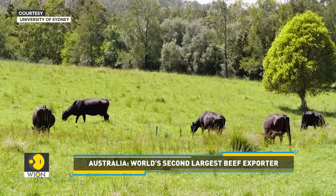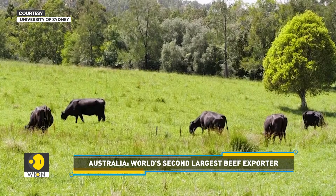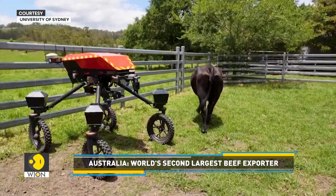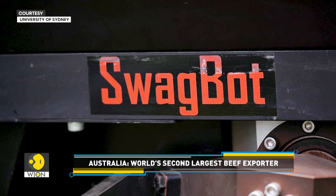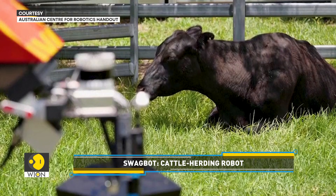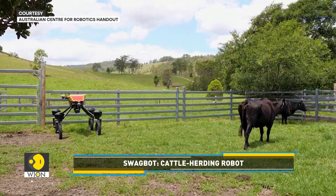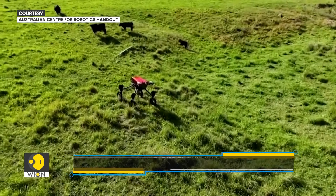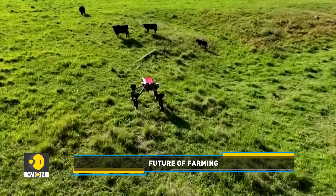Australia is one of the world's top beef exporters, but the industry faces challenges like labor shortage, poor pasture, and environmental concerns. The team behind SwagBot believes robotics and automation can help overcome these challenges, making farming more efficient and environmentally friendly.